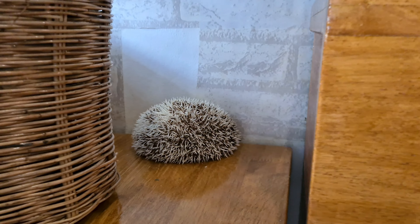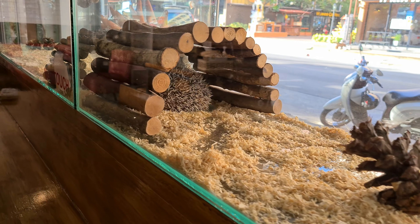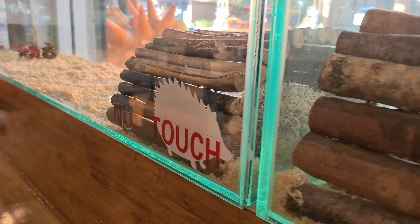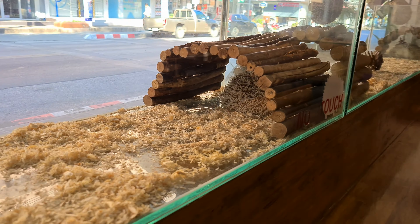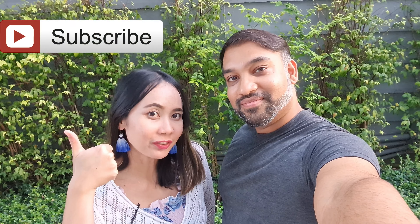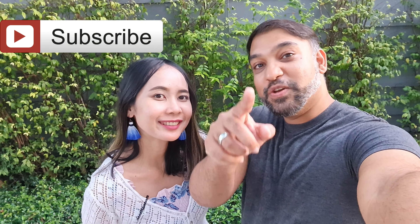Funny thing — just before we were leaving, we realized that the hedgehogs had actually been hiding everywhere. There's one behind the basket, and if you look very carefully, they're all sleeping in there. We hope you enjoyed this video! Make sure you subscribe to our channel and we will see you guys later for our next video. Bye-bye!